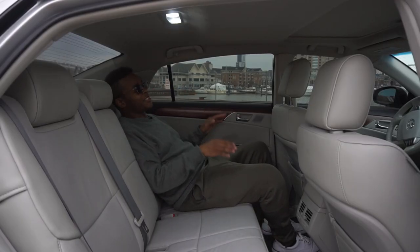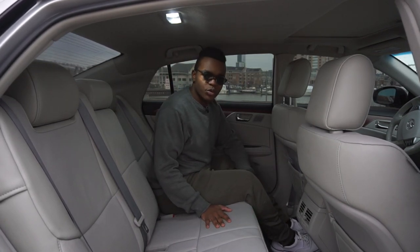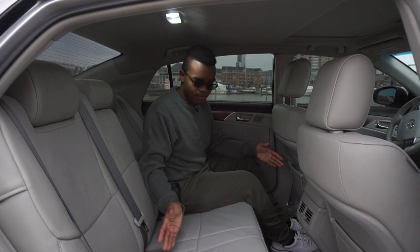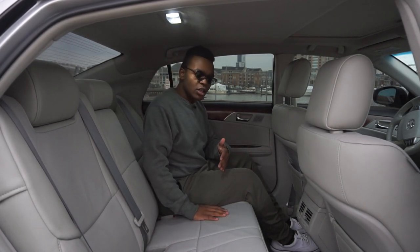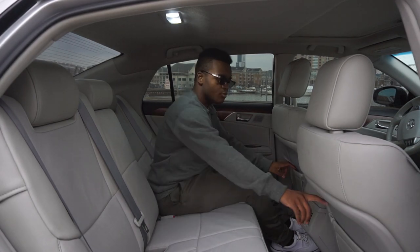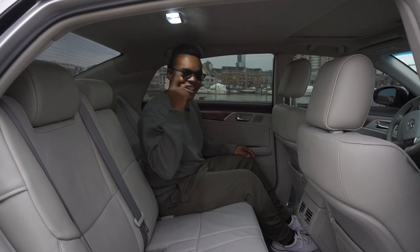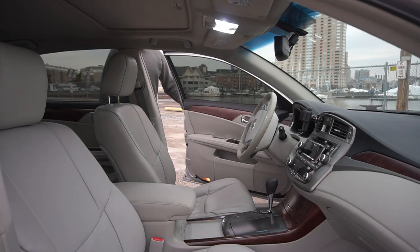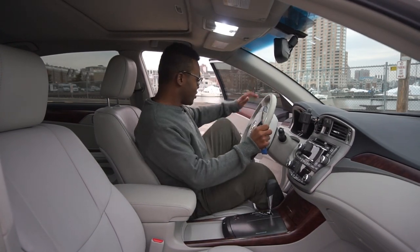I would love to just ride back here — it's so comfortable, and the material is soft. Even one with 150,000 miles looks just like this. There are also two map pockets back here.